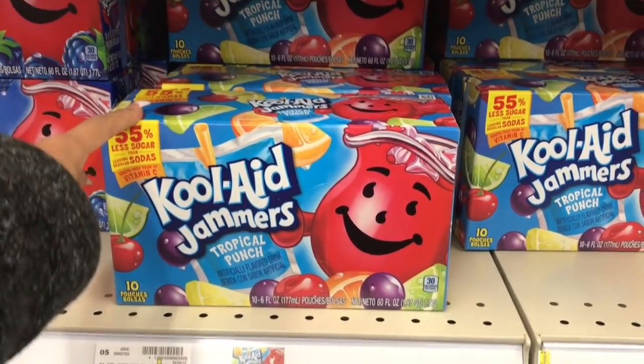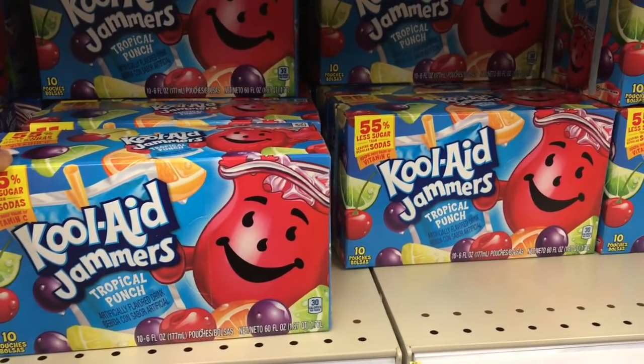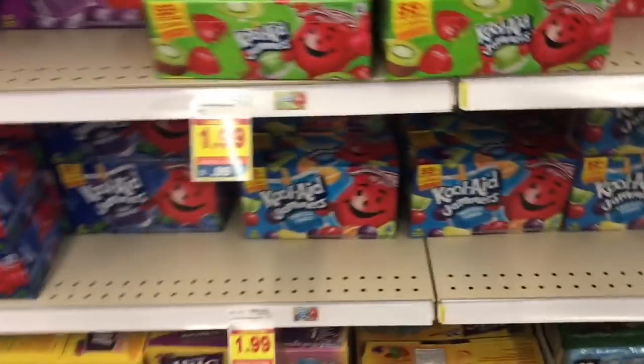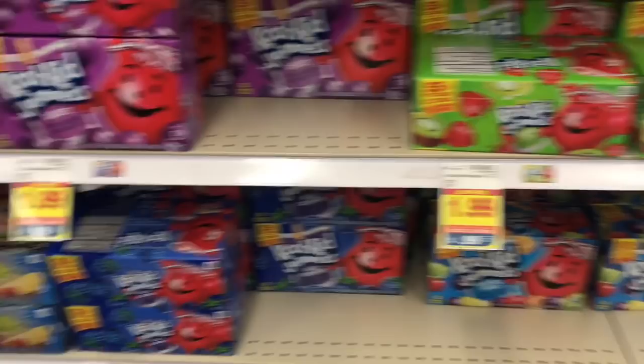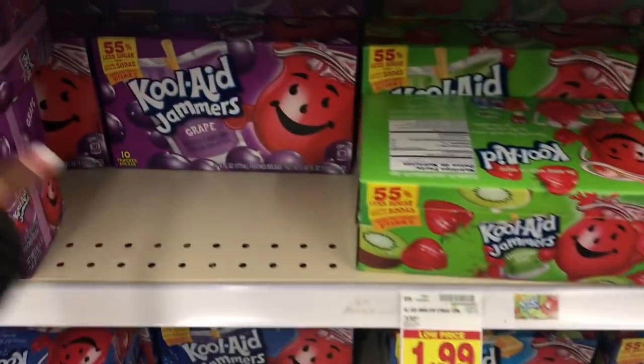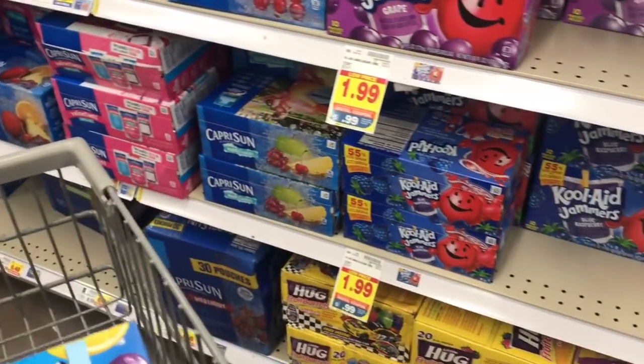This is the hot deal: the Kool-Aid Jammers are $1.99, but if you load the digital coupon for $1 off, you get them for 99 cents — which is a sweet deal. It's a limit of five per card, and once you do it that's it, you can't do it again. So definitely take advantage and get your five. You can mix and match.